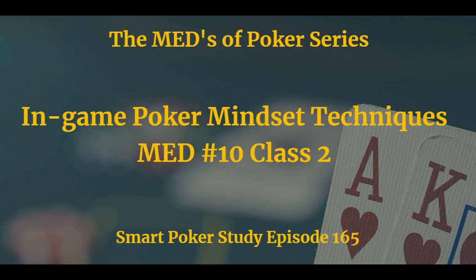Today we talk poker mindset. This is class two in the tenth and final Minimum Effective Dose series. Please visit the show notes page for everything discussed today, along with screenshots and links, at smartpokerstudy.com/pod165. This is damn exciting stuff.